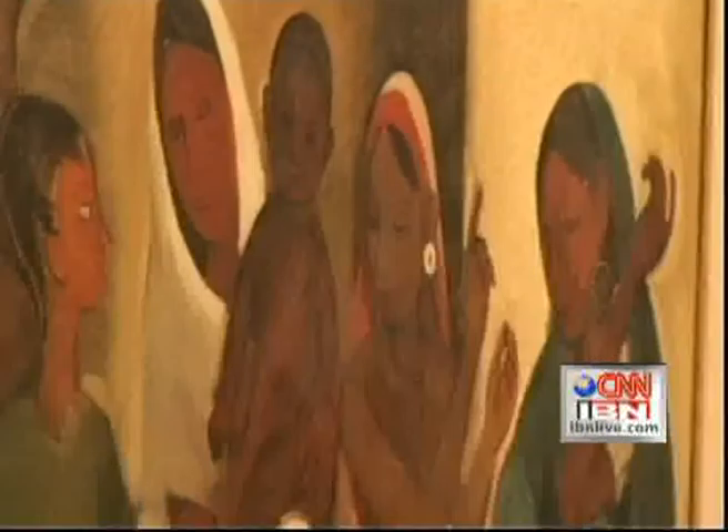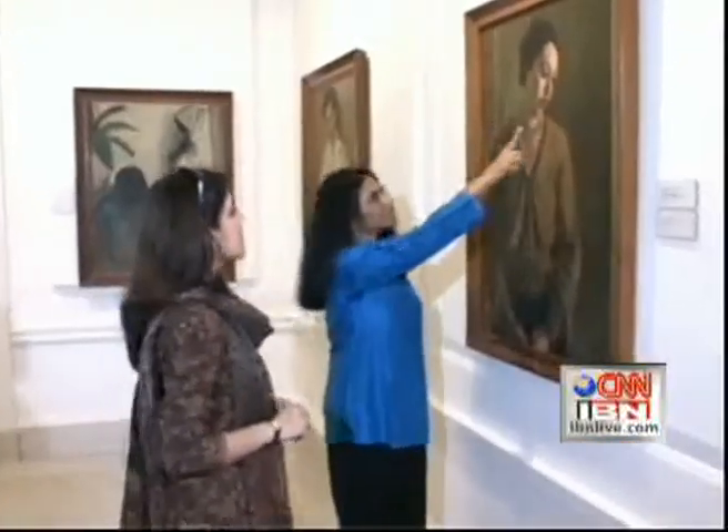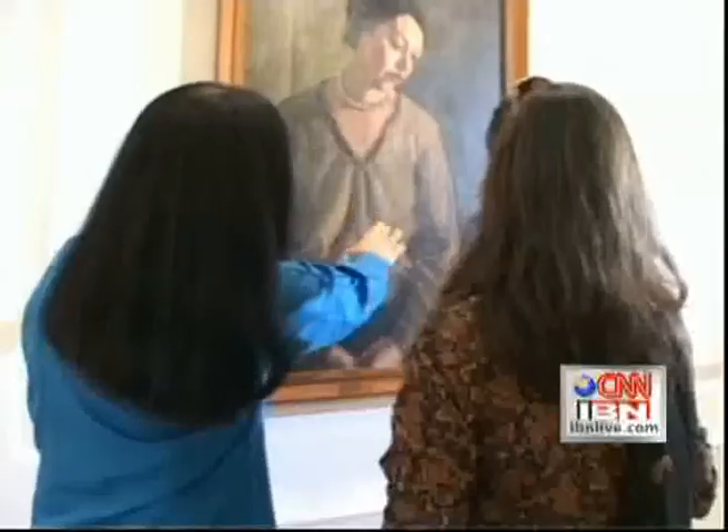The 1938 Amrita Shergill, called 'Village Scene,' bid for a total of 6.90 crore rupees. This was first auctioned in 1992 for just 11 lakh rupees, so in a period of 14 years its value has gone up to 6.79 crores.